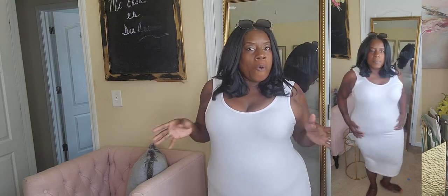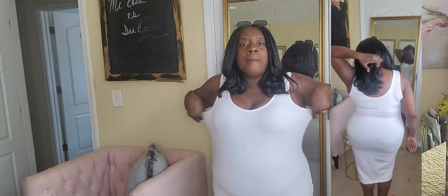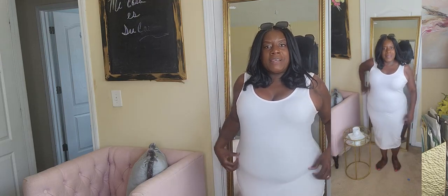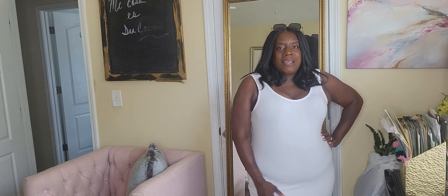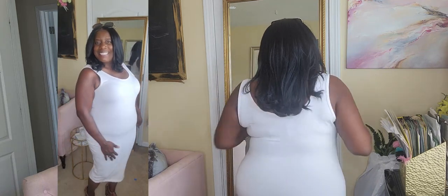This is the Rep Dolls Essential Tank Bodycon Midi Dress. I got this in a size 2X. I normally would have gotten this in a 1X, but because it's bodycon I wanted a little bit of give. Y'all see how it's like skimming these curves? These COVID curves are not playing with you, girl, but we're working on it.